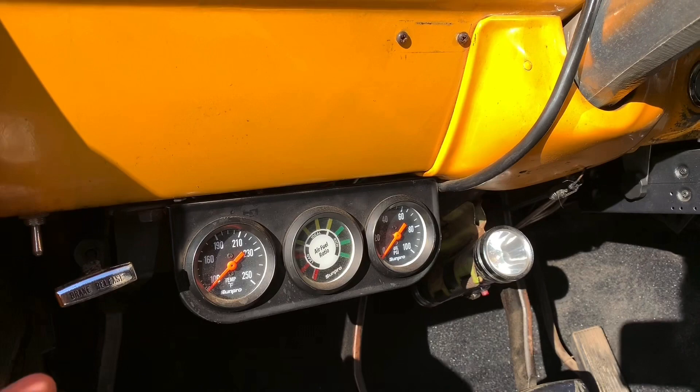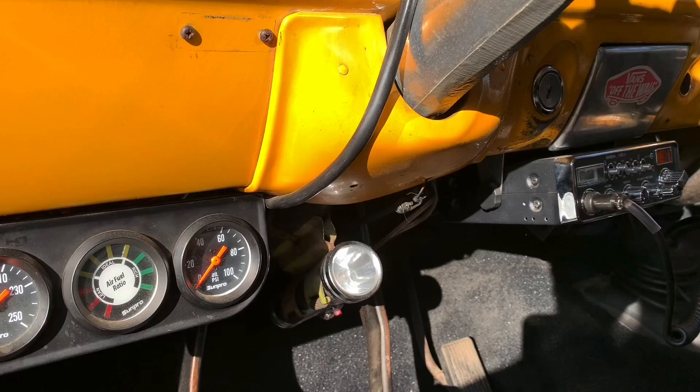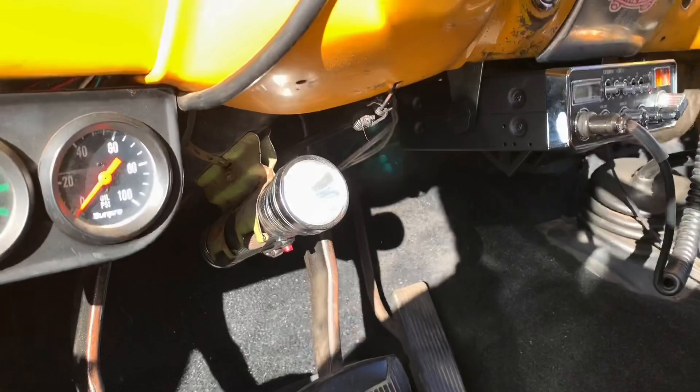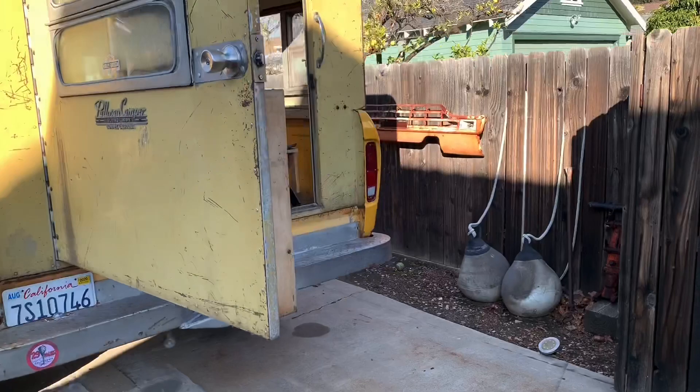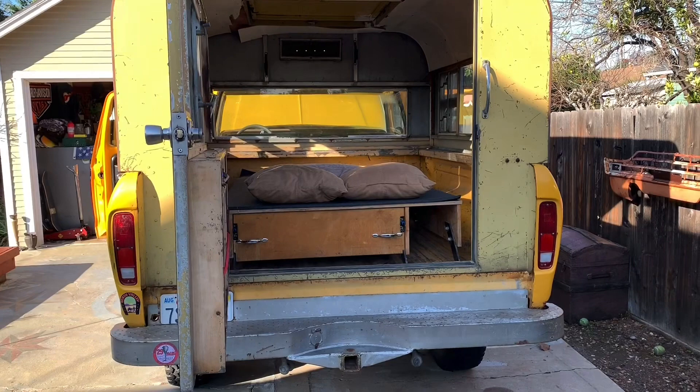There's also a switch down here for the aftermarket lights on the front, and a neat little flashlight the guy always carried for emergencies. It's dual tanks — that's your fuel selector for the front and the rear tank. The rear tank is 18 gallons and the front tank I believe is 10 or 12. The rear tank is brand new, so I've normally just run that fuel tank until it's dry and then used the front tank as a reserve and hit the gas station.